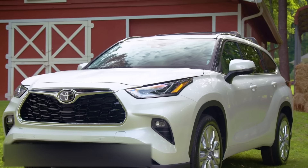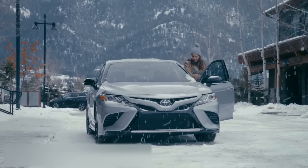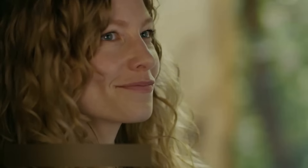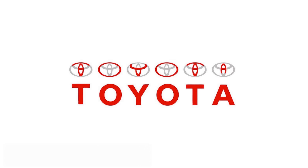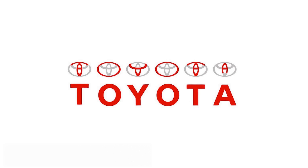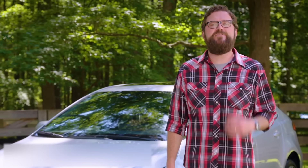Toyota. Finally, we get to the last logo for today — owned by the famous Japanese corporation Toyota. It is much more complex than it may seem at first glance. Deep meaning is hidden in the seemingly unremarkable ovals. First of all, they symbolize the merging of the hearts of the customers and the company. And secondly, possibly even more impressive — if you look even closer at the overlapping ovals, you'll see the word TOYOTA spelled out.